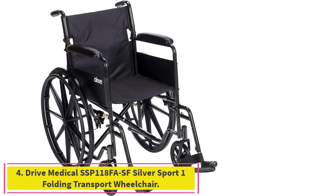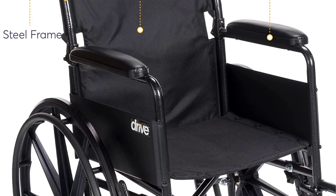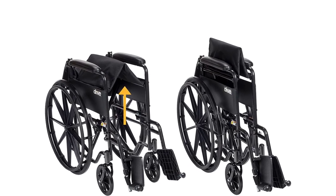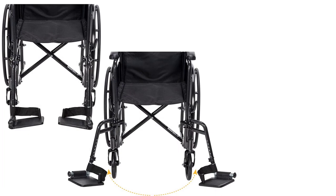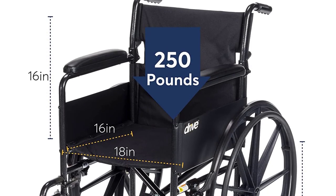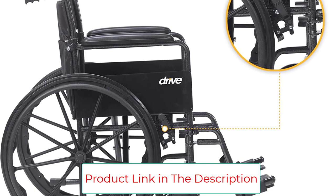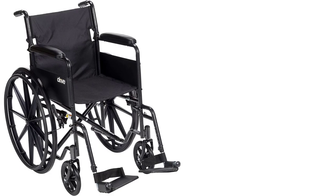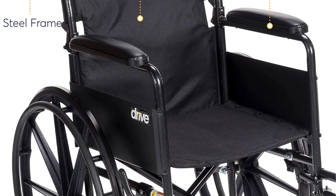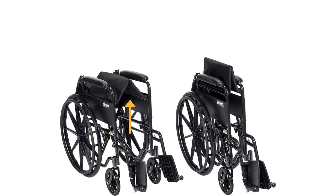Number 4: the Drive Medical SSP118FASF Silver Sport 1 Folding Transport Wheelchair. This lightweight folding wheelchair makes independent mobility easy via specialized features like a carry pocket on the backrest and folding back canes for transport and storage. Constructed of a powder-coated silver-veined steel frame, it weighs only 37.6 pounds, making it durable, lightweight, attractive, and easy to clean. Enhanced with nylon upholstery, it features padded arms for comfortable support, and urethane tires mounted on composite wheels for durability and low maintenance, with push-to-lock wheel locks. Dimensions are 43.5 inches in length by 24 inches in width by 36 inches in height, with a seat measuring 15.75 inches deep by 18 inches wide by 19.5 inches in height, and a weight capacity of 250 pounds.